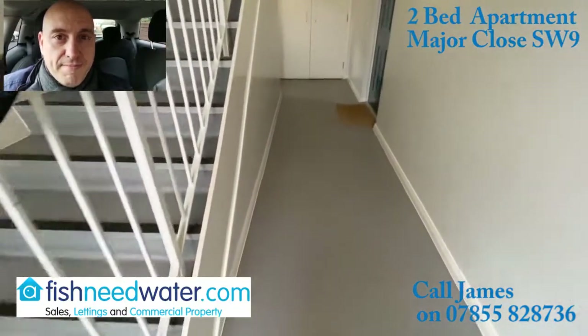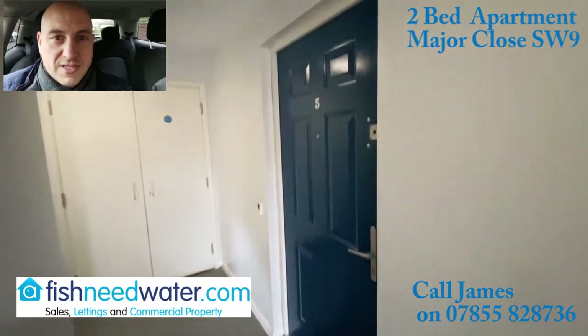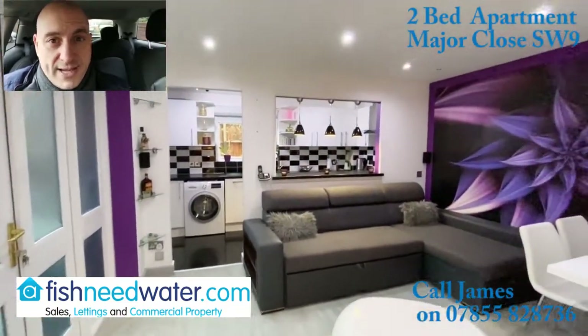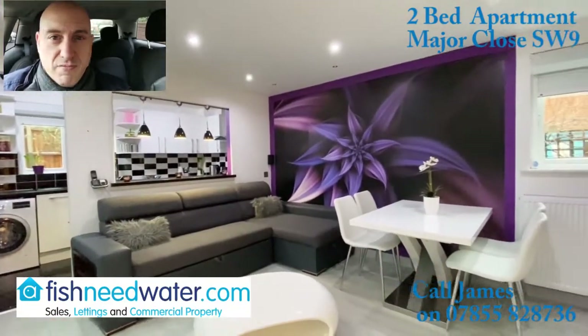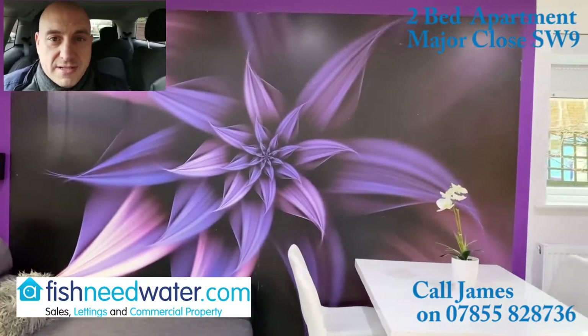This two-bedroom flat has been massively upgraded by the current owners from when they purchased it. Very contemporary styled, underfloor heating, inbuilt cupboards in the bathroom, it's been re-plastered — everything has been done. So it's in very, very neat condition.